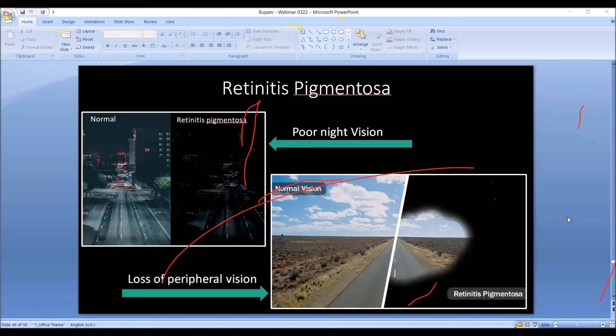So what is retinitis pigmentosa? If you recall, I mentioned there are 120 million rods and 6 million cones inside our eye in the retina. The rods, 120 million, are responsible for our night vision or when there is not enough light. In retinitis pigmentosa, those photoreceptors get damaged, so in low light situations patients start having problems seeing.